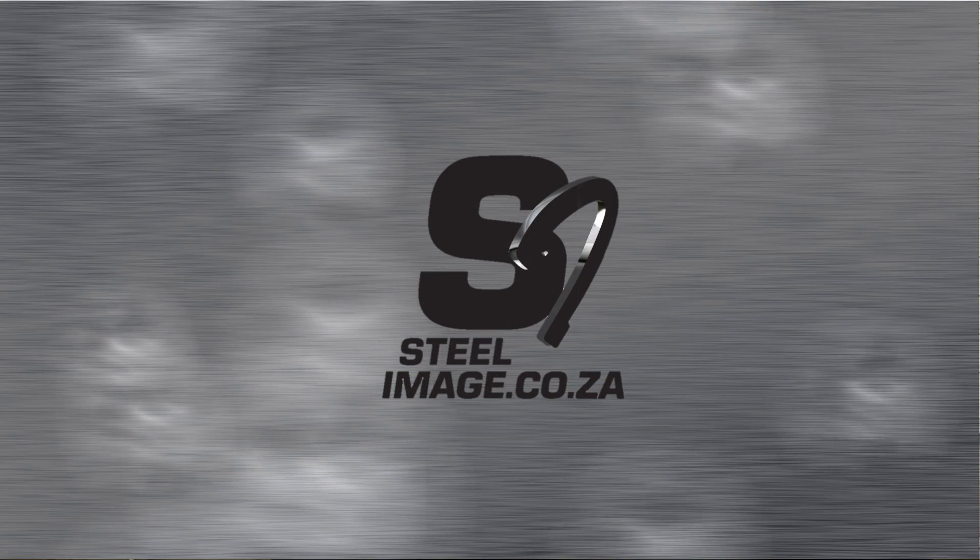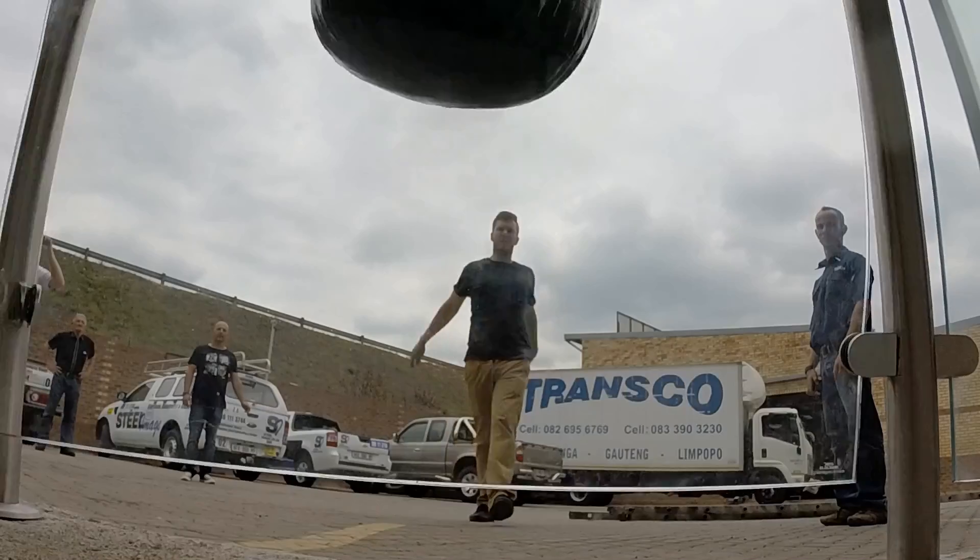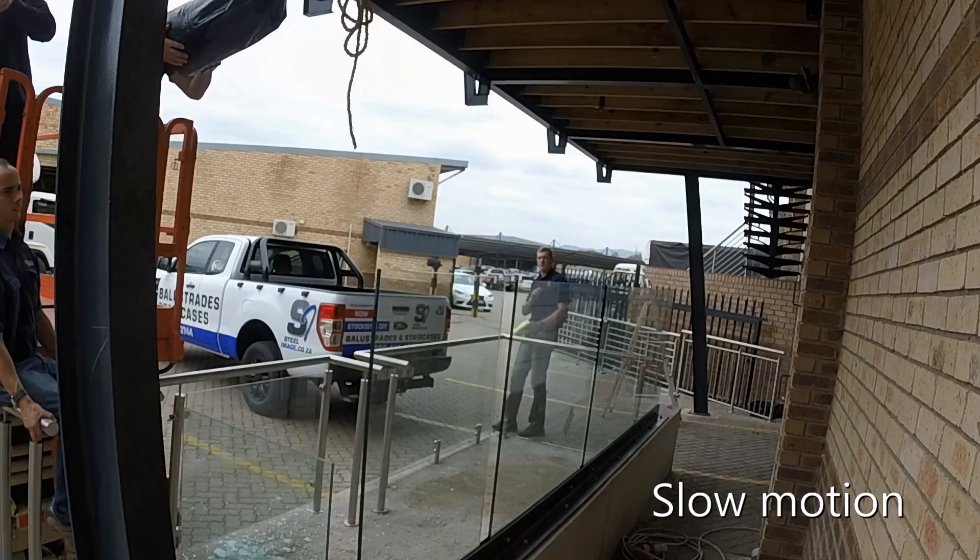Over the past three years, Steel Image has done dedicated research and development into the design and fabrication of SANS compliant balustrades.